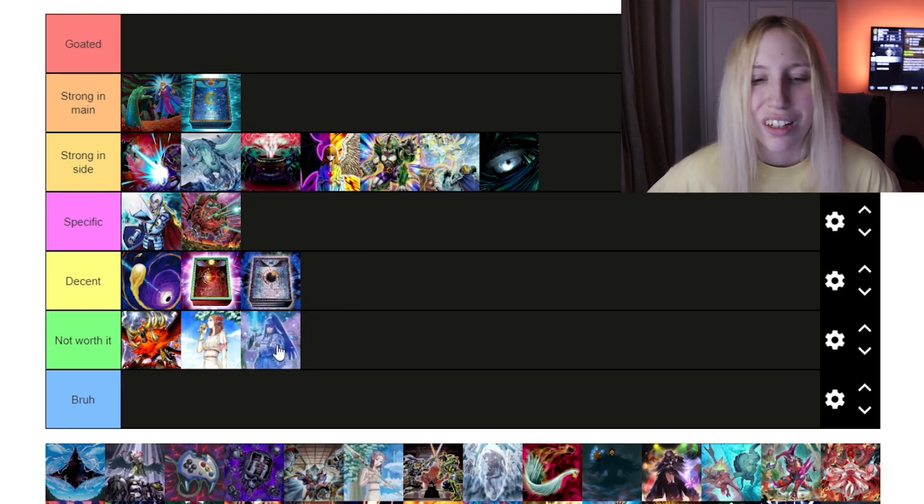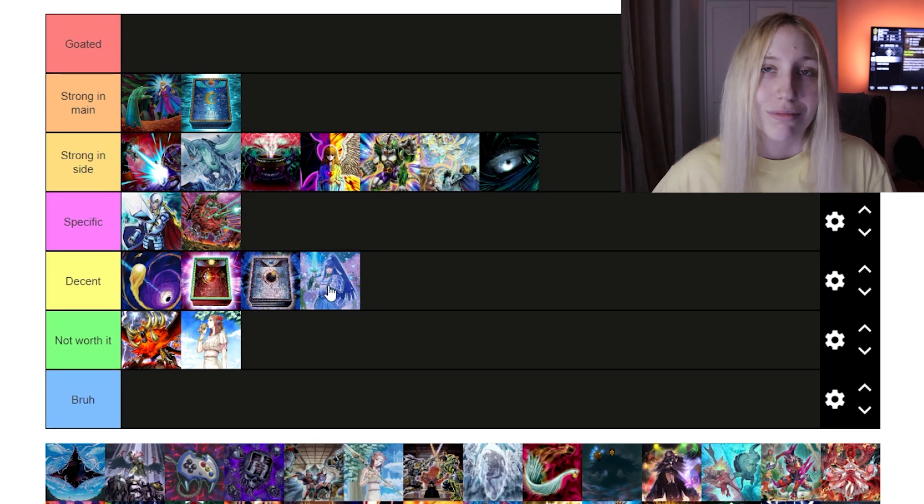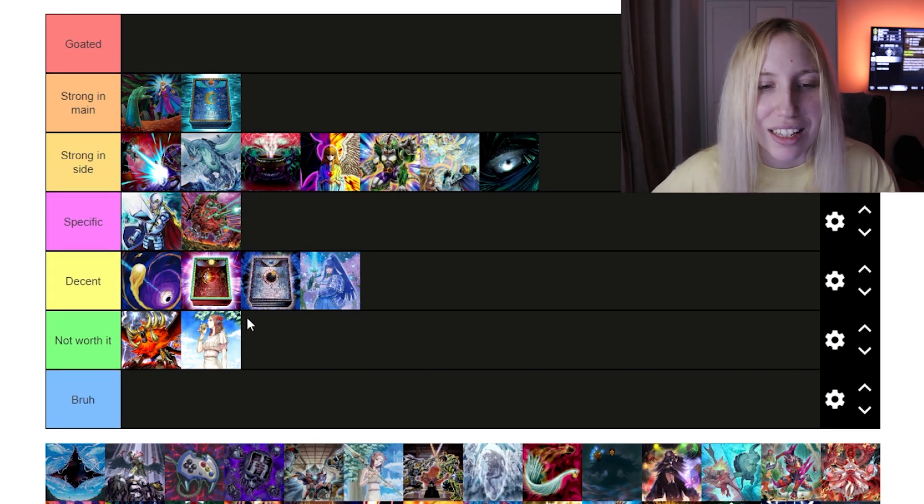Now we have Dinko. We can put it in 'Decent' maybe, but Labyrinth learned to play around it and I don't think the surprise factor is exactly there anymore. So if you want to play it, you can, but I think it's fine here.